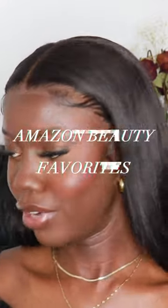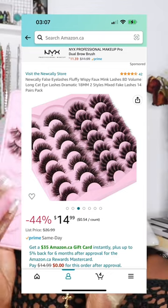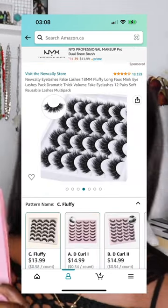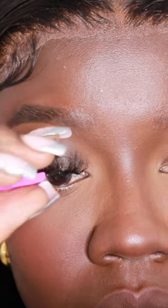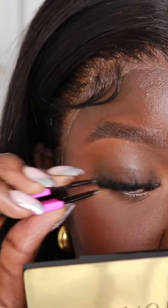I want to show you a few of my Amazon beauty favorites of the month. These are faux mink lashes I got in a pack of 20 from a random seller — I can't find them anymore — but if you go on Amazon and search up mink lashes, you'll find so many different styles, and it was so cheap, not more than like $15.